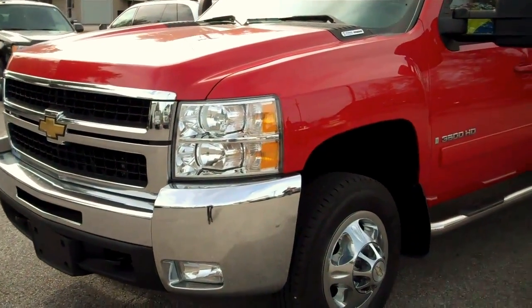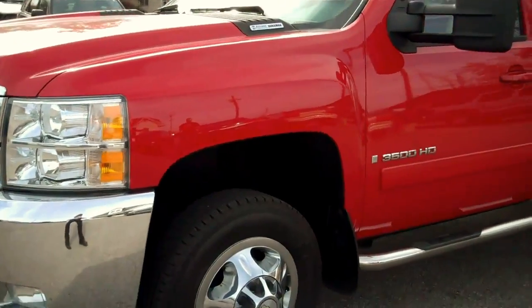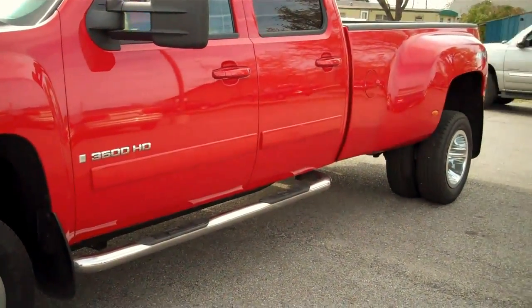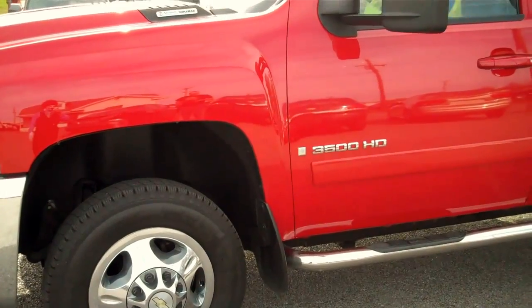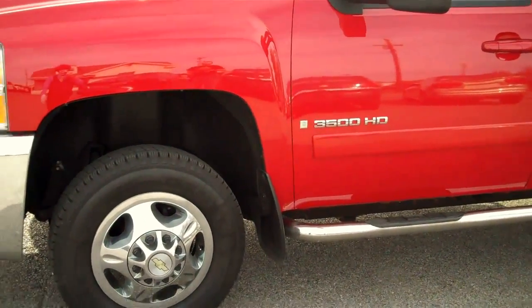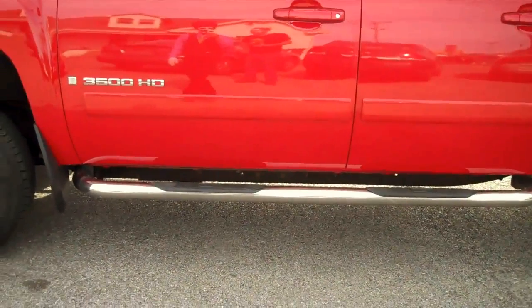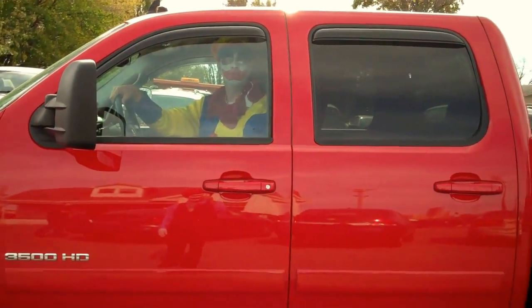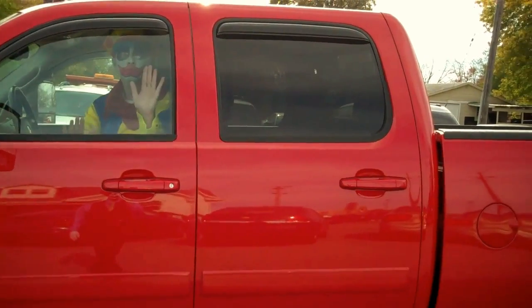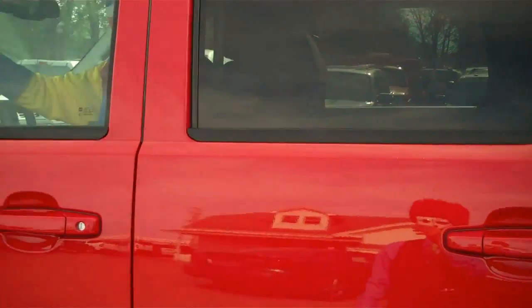We have a 2008 Chevrolet Silverado 3500. This truck is a Dually and it has the 6.6 liter Duramax transmission in it. Also on this truck are the incorporated running boards. This truck is also an LTZ package so it's going to have a lot of options on it, including a leather interior and power windows and locks.